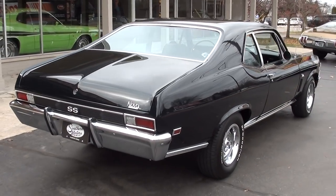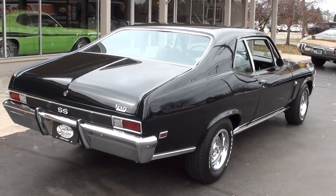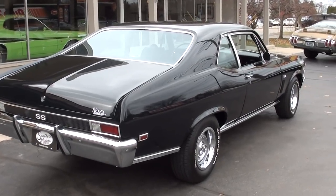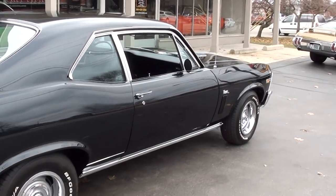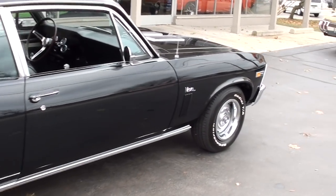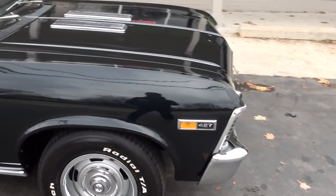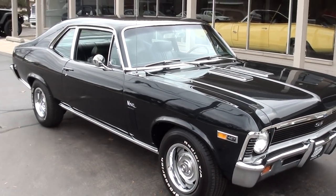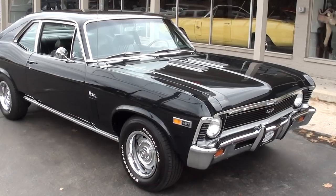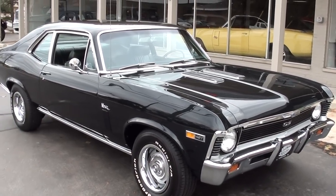I wish we had some sunshine right now — it's even hard to tell in the video. It's a midnight green metallic, very dark with a lot of metallic in it. It's really pretty but it kind of comes off as black as you're walking around it. It's got the factory midnight green vinyl interior in it. This is an original Super Sport car and they've upgraded to the 427 big block.